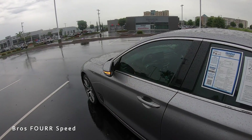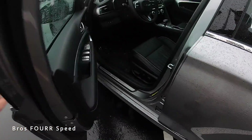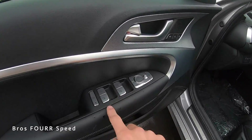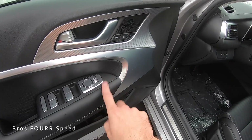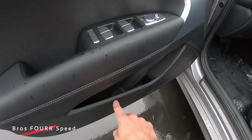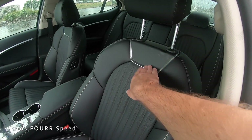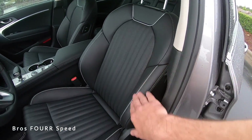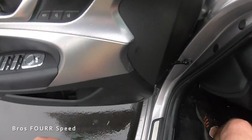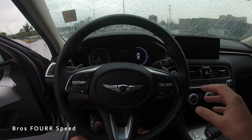The power-folding side mirrors fold in when locked and back out when unlocked. The front door panel mirrors the rear but adds window controls, side mirror adjustments, power folding, memory seating, and a bit more storage. The front seats share the same great design with brushed aluminum accents, stitching, and piping. It's a low car but the narrow door sill makes entry and exit easy.